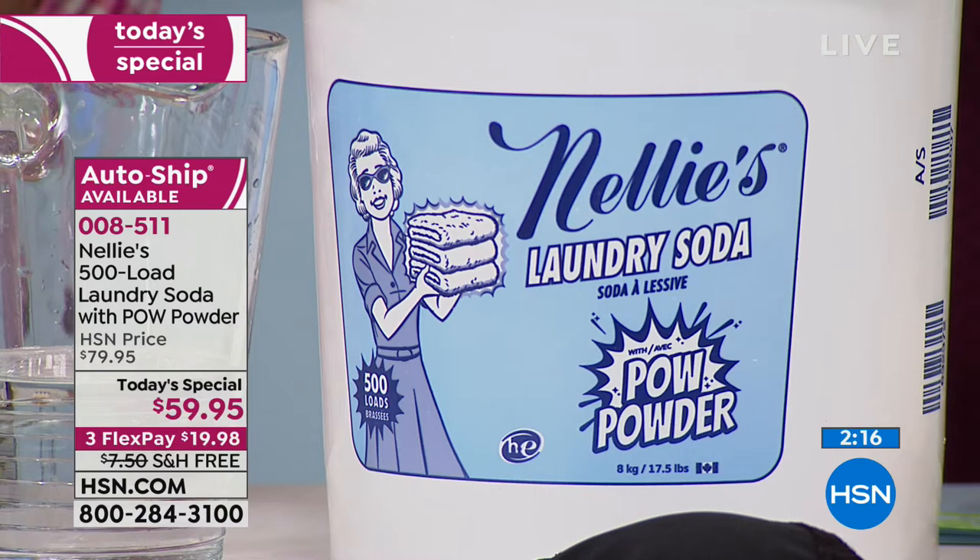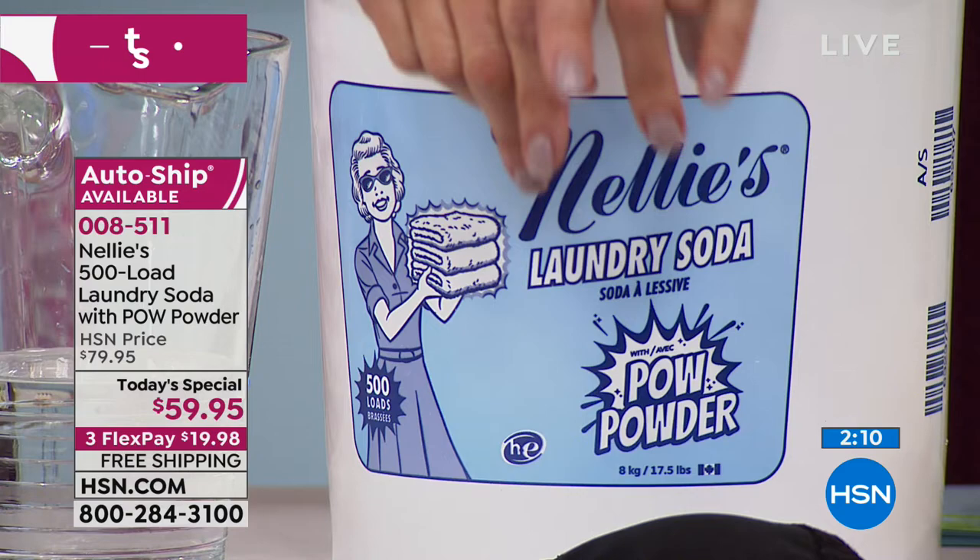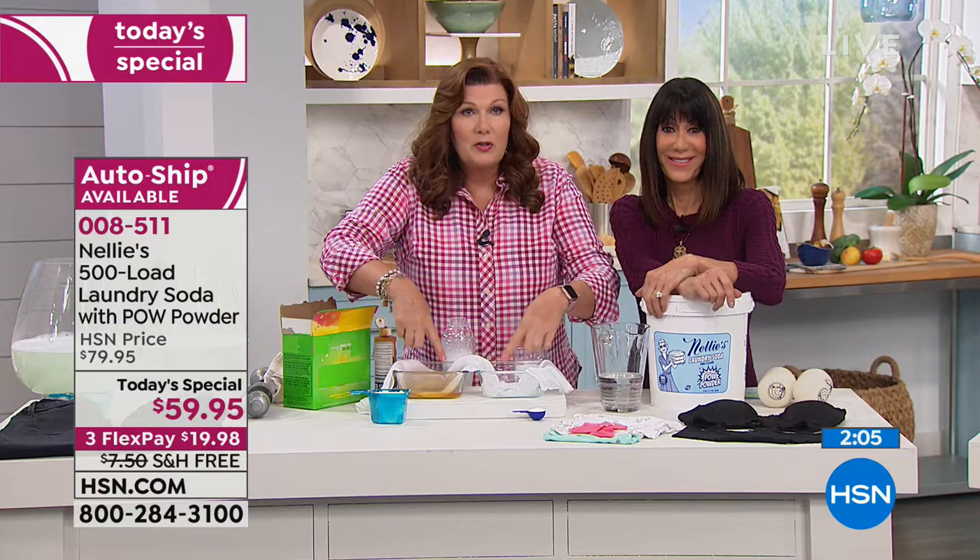Do you see this? Do you see what happened? Check it out — that stain is gone, it's completely gone. This other stain is just a mess.